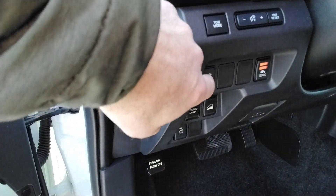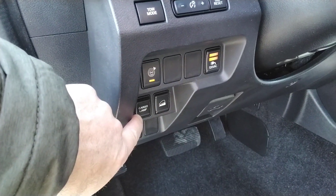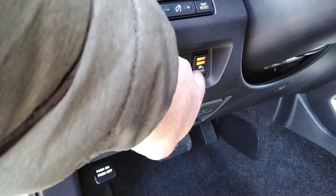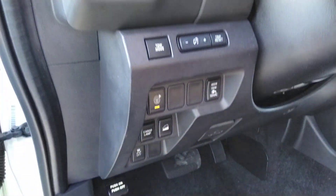We've got the safety features you can turn off or turn on here — LED cargo lamps, downhill descent, and even a power outlet in the back that you can turn off or on.